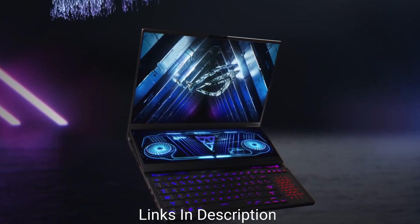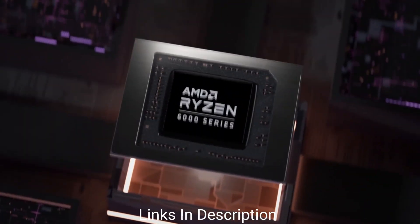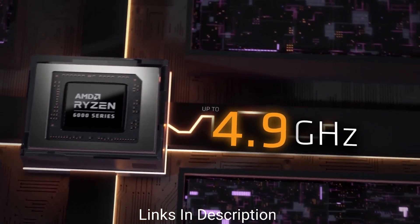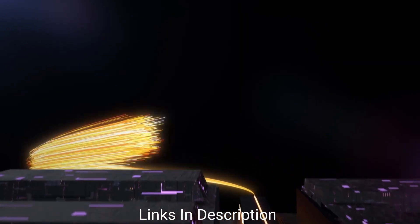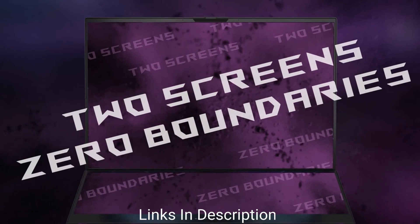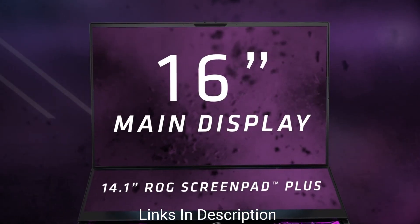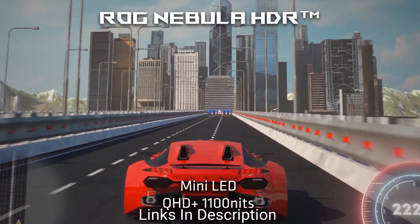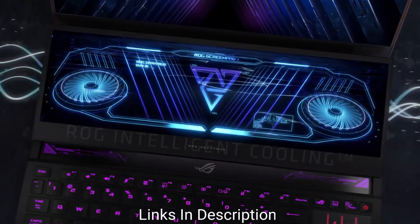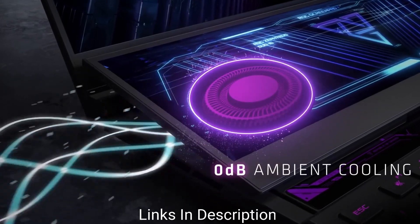The ASUS ROG Zephyrus Duo gaming laptop is currently one of the best dual screen laptops available at a very affordable price. It is powered by an Intel Core i7 processor and features an NVIDIA GeForce RTX 2070 Super graphics card, up to 32 GB of RAM, and 2 TB of SSD storage. It has a dual screen display featuring a 15.6-inch 4K Ultra HD primary display with a 300 Hz refresh rate. According to certain tests, the laptop is comparable to the Alienware x17 R2 and the Dell Duo 16.